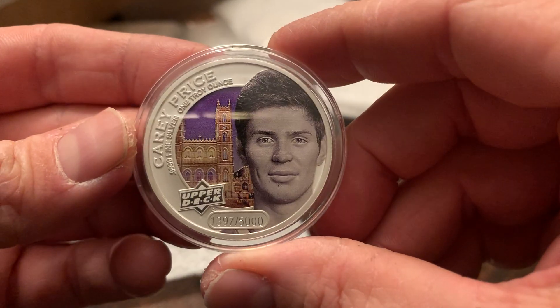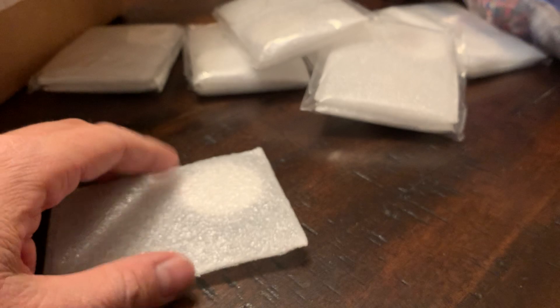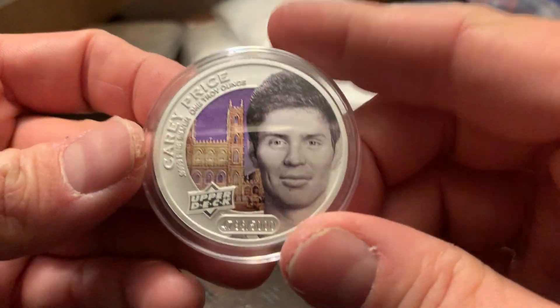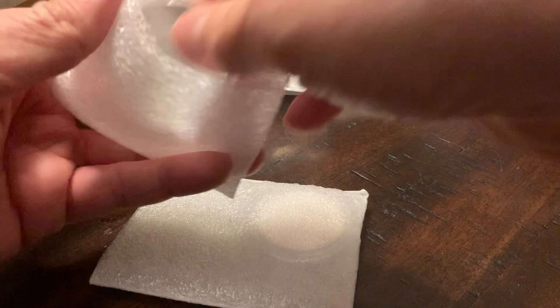We got a Carey Price here, out of 5,000. Probably another Carey Price here — yep, right there, another one out of 5,000. I think I got three Carey Prices out of all the Upper Deck ePacks I did for Grandeur. Got some good deals there.